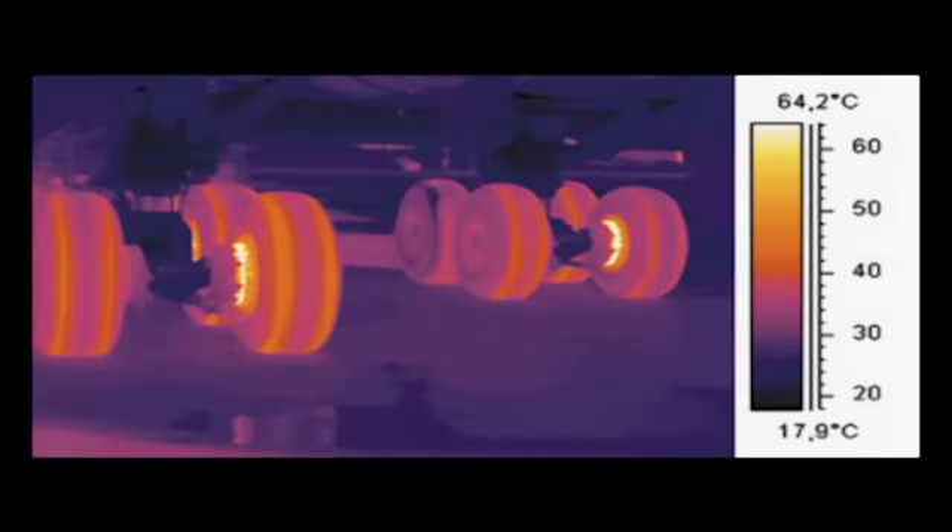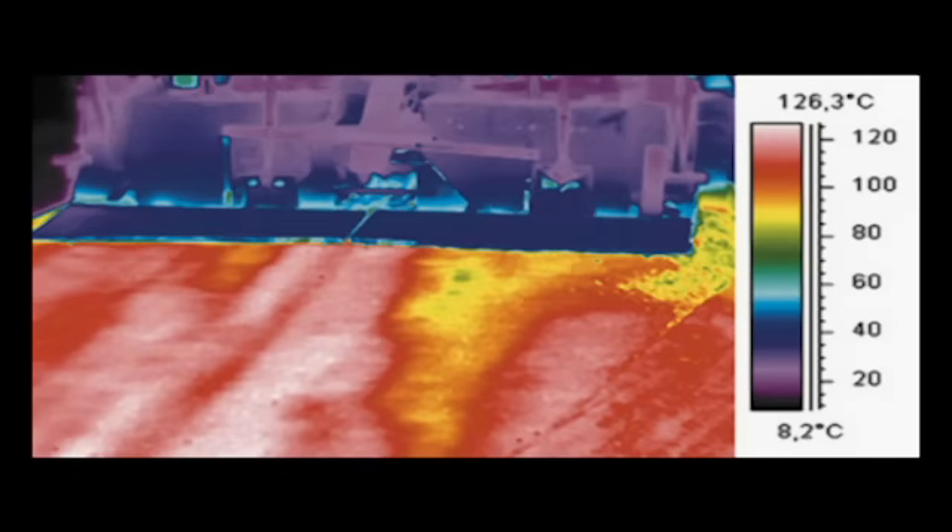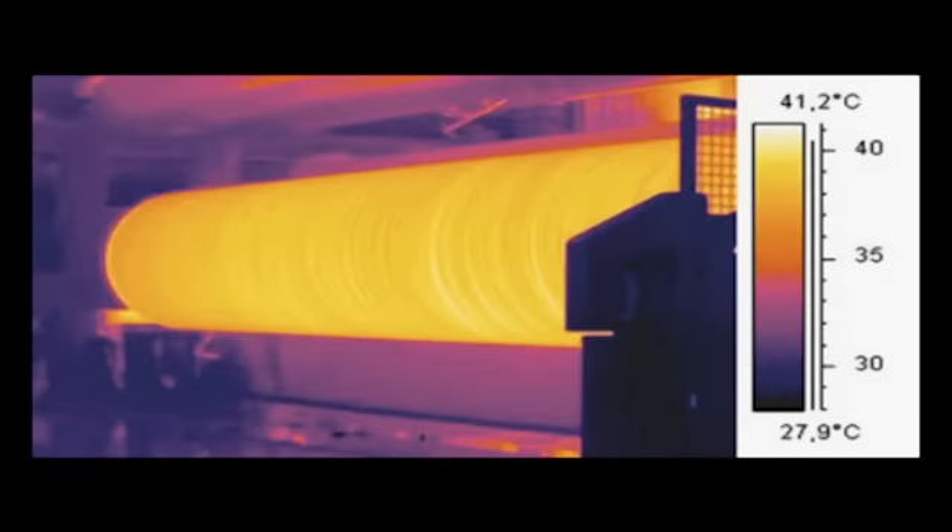Thermal imaging is used in numerous industries. Other applications include finding hot spots in welding robots, inspection of aeronautical material, mould inspection, checking temperature distribution in asphalt pavements, and inspection in paper mills.